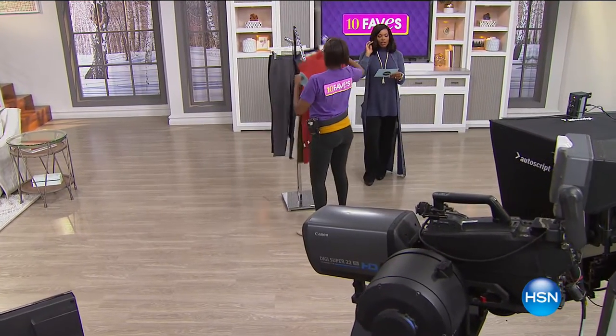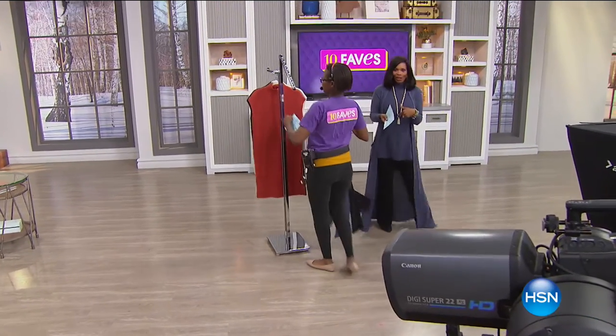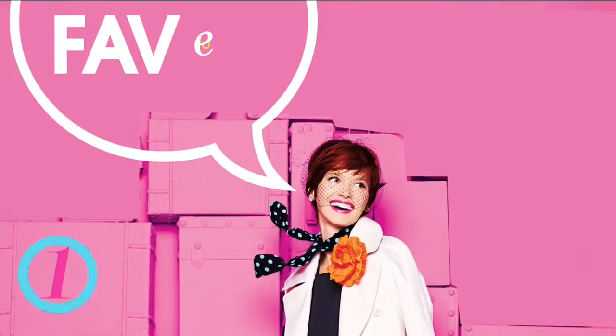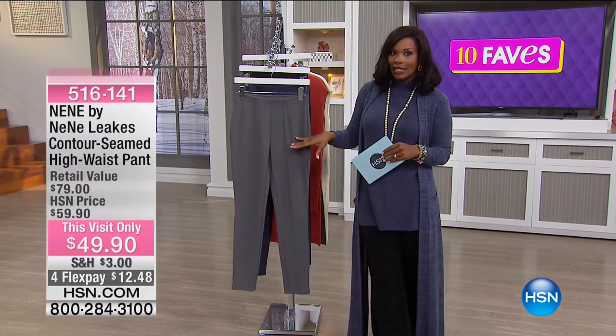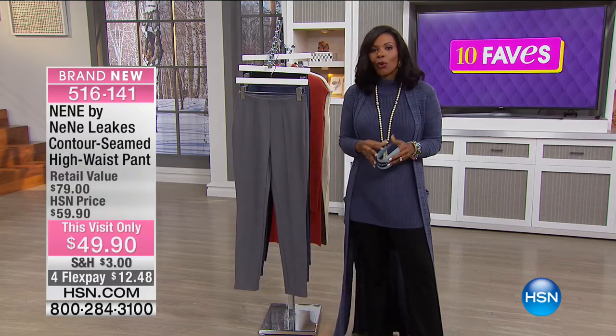We are moving straight on to fave number four, and you've already seen them — they are the leggings that Valerie was wearing from NeNe. It's just a really great accompaniment to go right along with that tunic. These are called the contour seamed high waist legging — not just your basic I'm-going-to-the-gym legging.